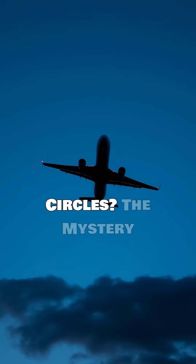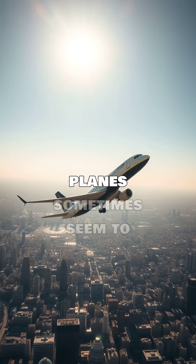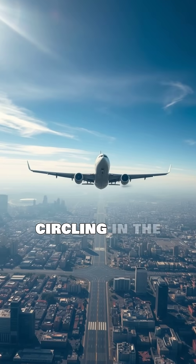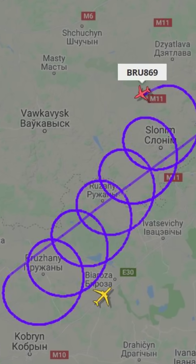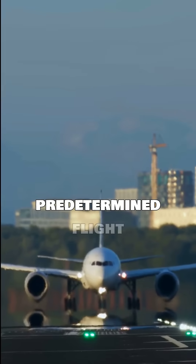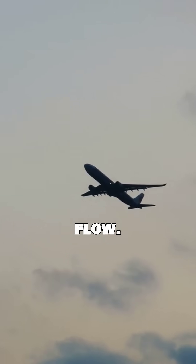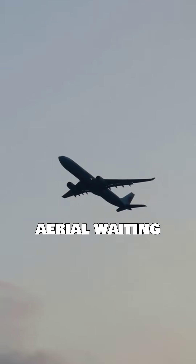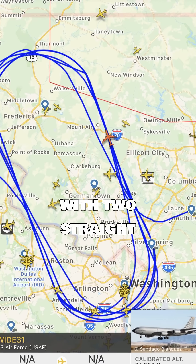Why do planes fly in circles? The mystery of holding patterns. Ever wondered why planes sometimes seem to be aimlessly circling in the sky? It's not joyriding — it's a holding pattern. Holding patterns are predetermined flight paths used by air traffic control to manage air traffic flow. Think of them as aerial waiting rooms. They're usually oval-shaped, with two straight legs connected by 180-degree turns.